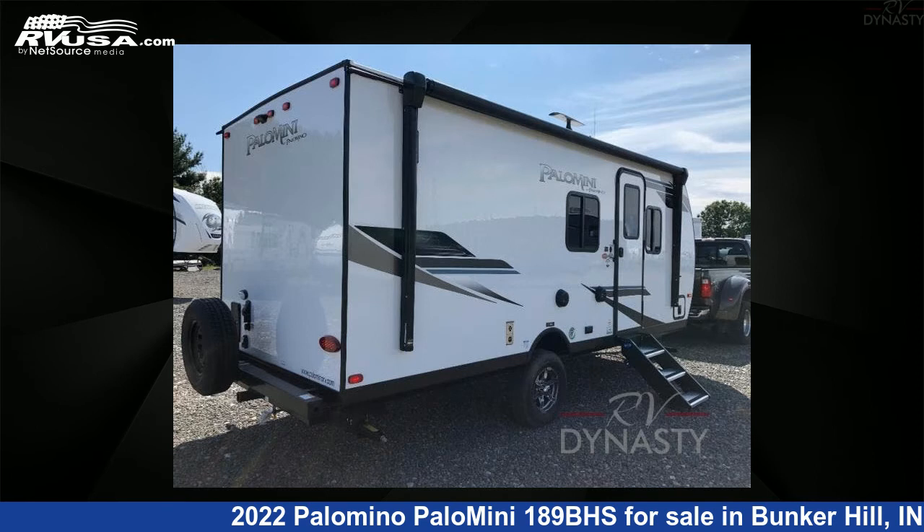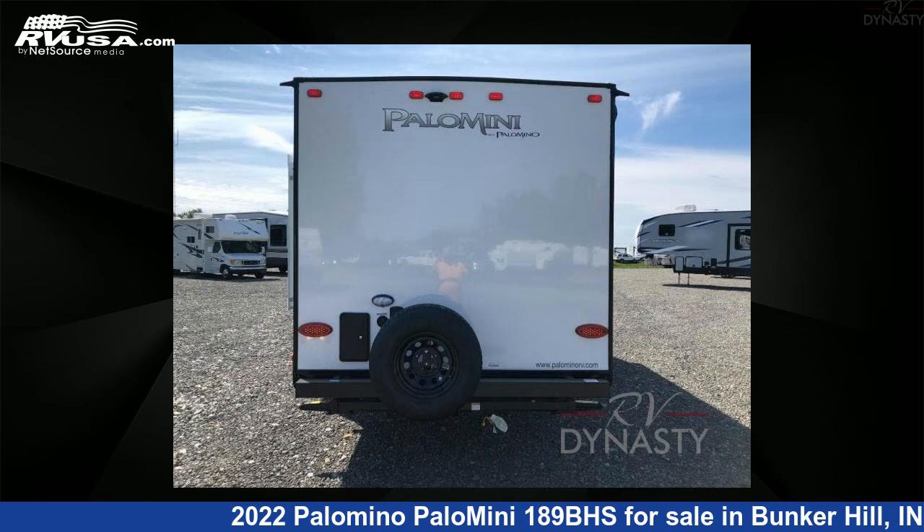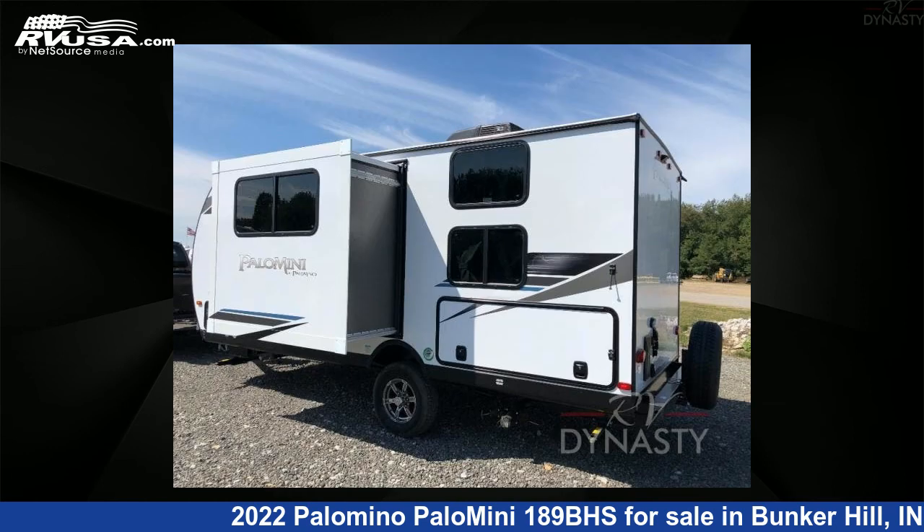This new Palomino is 22 feet 0 inches in length and features one slide-out, sleeps 5, and 44 gallons fresh water capacity. The floor plan layout of this travel trailer features a bunkhouse and Murphy bed.